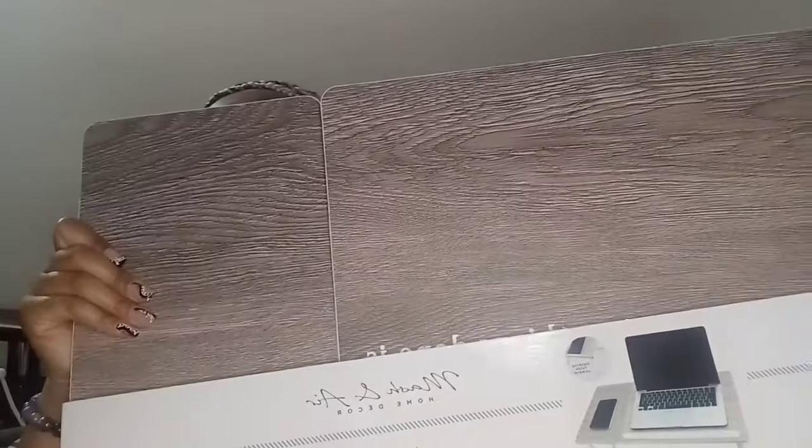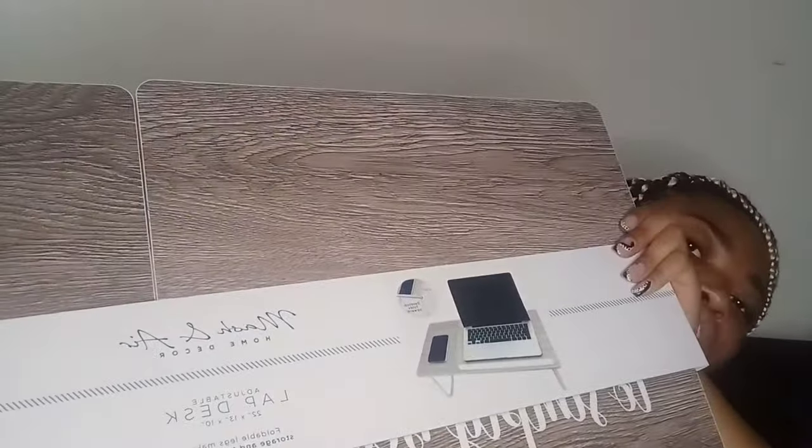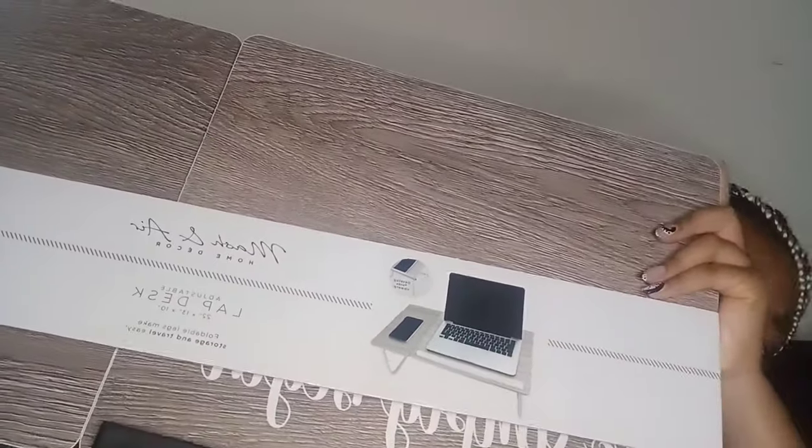Next I have a lap desk from Burlington — it was $14.99. I really like the design, it's giving a little wood aesthetic. I have a desk in my room but I like to be comfortable when I work, so I'll probably be on my bed most of the time.